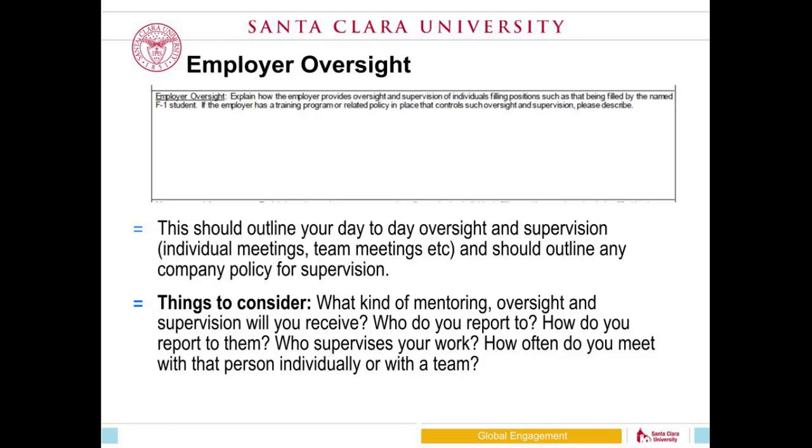For employer oversight, the key question is how are you supervised? For example, in my own job, I have a weekly one-on-one with my supervisor, a weekly meeting with team members, a quarterly meeting with my larger group, and biannual university-wide meetings. That is how I get feedback — from my manager in one-on-ones, from the team in weekly meetings, and so on. Basically, describe how you receive feedback and supervision.